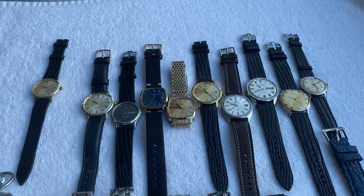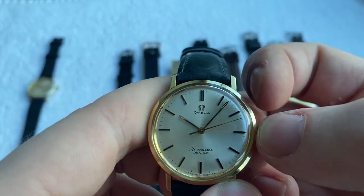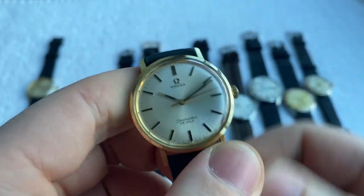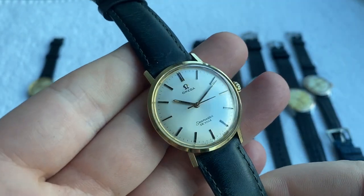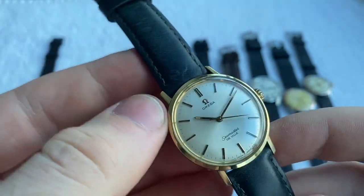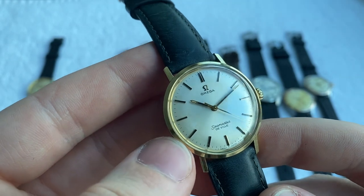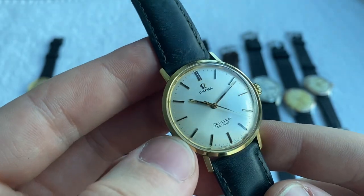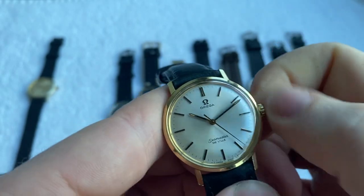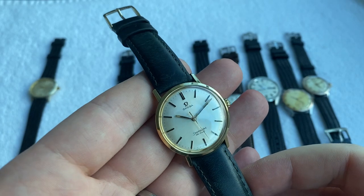Next up we've got this incredible Omega Seamaster De Ville — this one is a steel case with a 14k or 18k solid gold bezel, really beautiful piece. Flawless white sunburst dial. Haven't wound this baby so it's not ticking. Fully original, original crown and crystal, really sharp and beautiful.